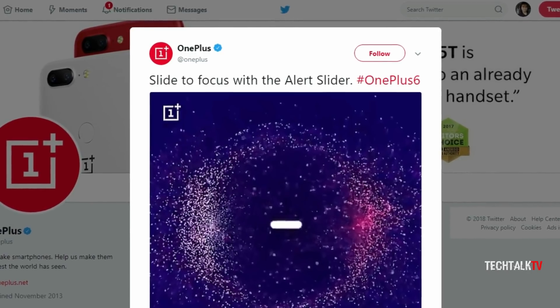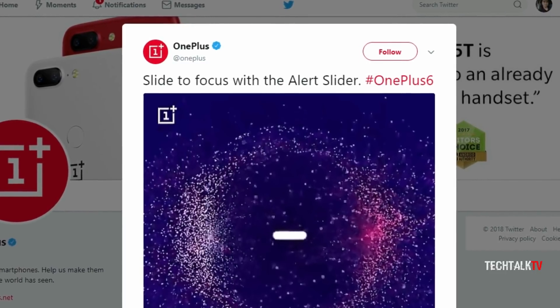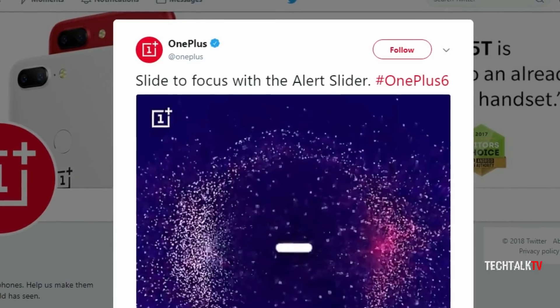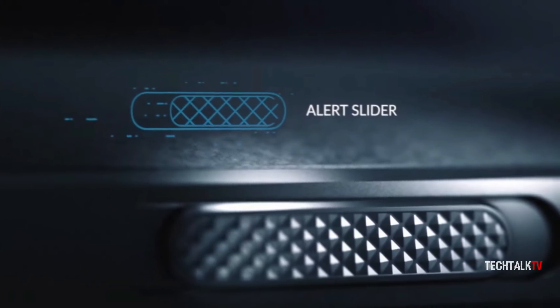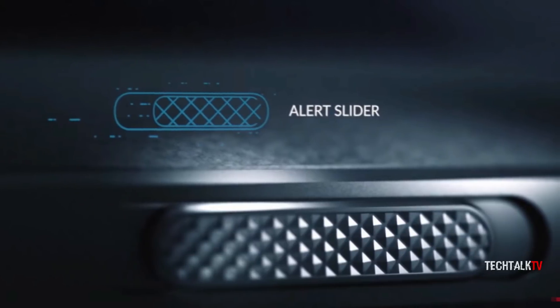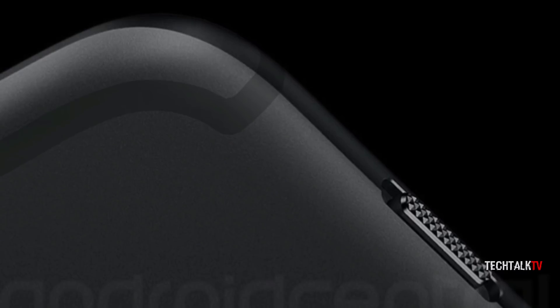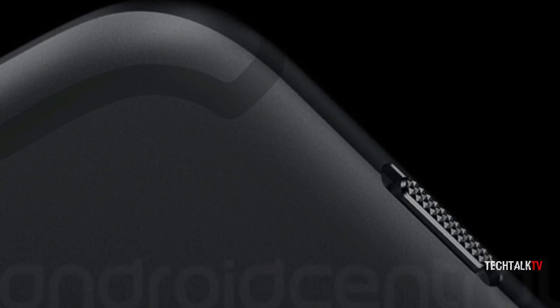OnePlus has also released a camera-related teaser suggesting the alert slider will get capabilities to adjust focus in the phone's camera. However, it is currently unclear whether the feature will be available for the rear camera, front camera, or both. Considering the extensive customization offered with Oxygen OS, users might be able to disable this feature.